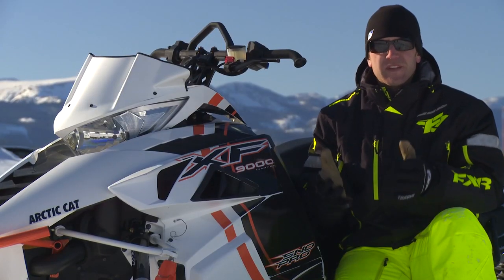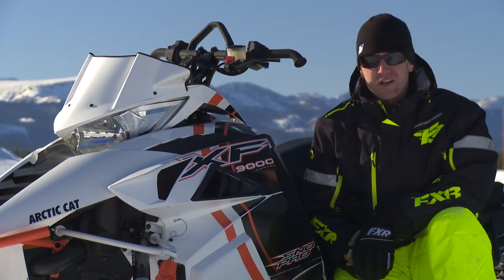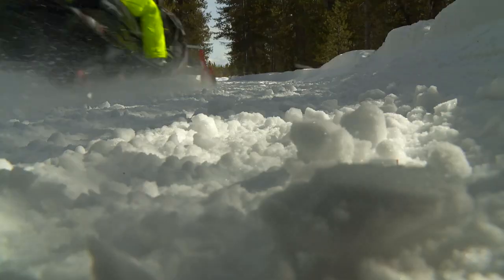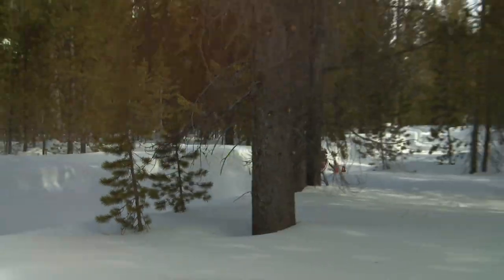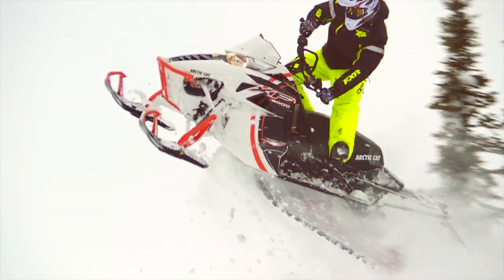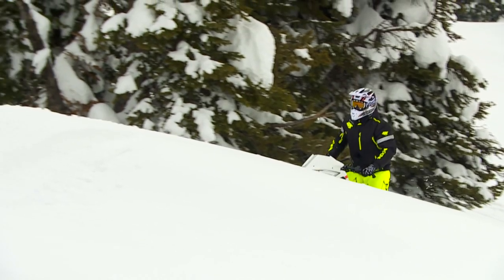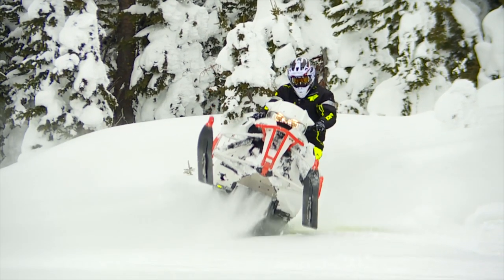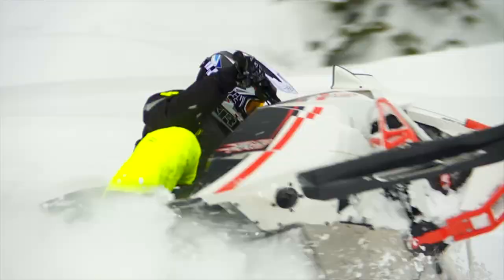If you're riding predominantly off-trail — and the sales of mountain sleds in flatland geography are showing that many people are — why would you want to limit yourself strictly to powder riding? While I understand the desire to be able to go anywhere on the flats with a mountain sled, the truth is sleds like the XF 9000 Cross Country are truly a much better choice. You have the ability to still trail ride if you have a low snow year, you have the resale advantage of a broader market, and most flatland off-trail free riders should be able to take a 141 just about anywhere a 2.5-inch lug will go.